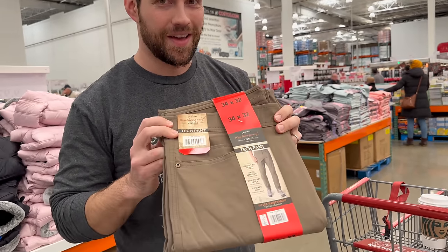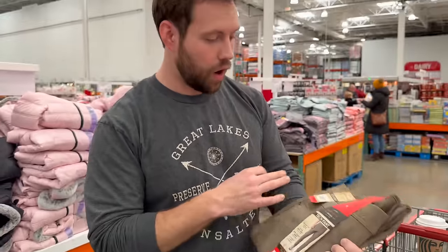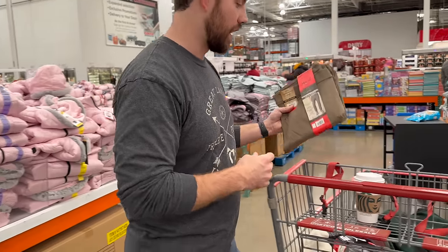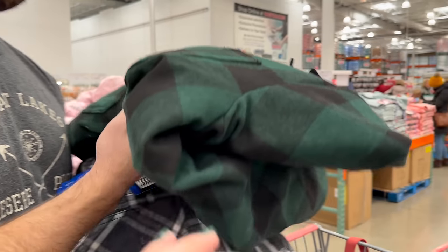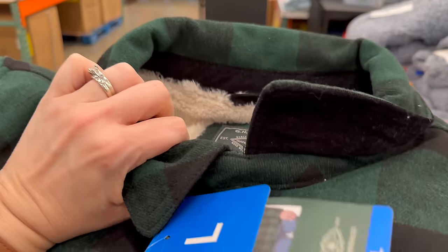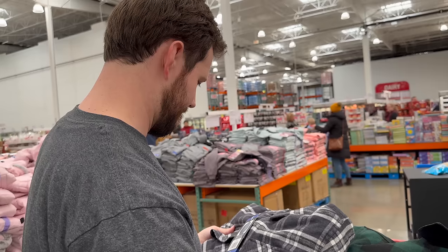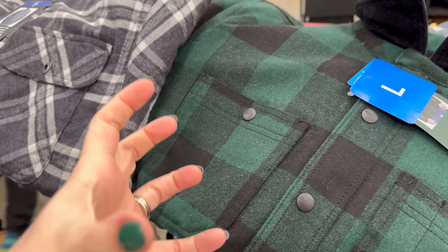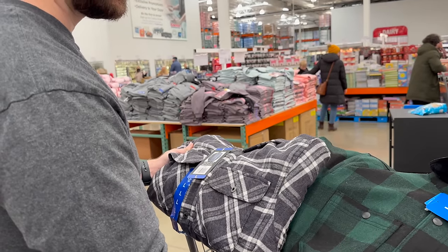My favorite pair of shorts — I've had them six or eight years — and the same brand makes pants. They're like chinos but wrinkle-free, slightly stretchy, and waterproof; water just rolls right off them. Also looking at lined flannels. I don't have any lined ones. One is much softer but the other comes in green. Tyler votes green. We weigh softness vs. color and ultimately comfort wins, so going with the softer one.